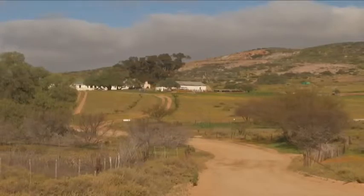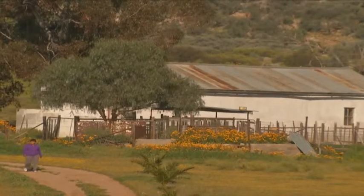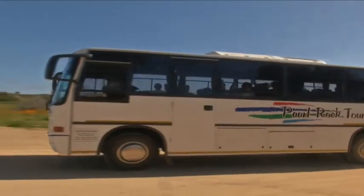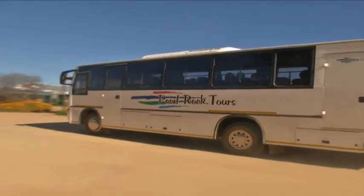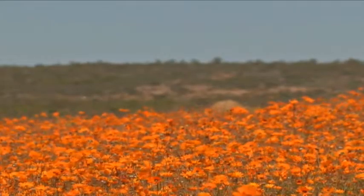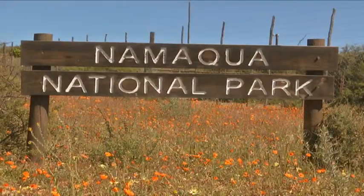The name was shortened later to Springbok — Springbok Fountain first, and then it became Springbok. Although the mining activity has dwindled, the town flourishes from tourism, strategically located at the crossroads of the N7 to Namibia and the N14 to Uppington and Johannesburg. This is flower country, and no trip would be complete without a visit to its epicentre, the Namakwa National Park.